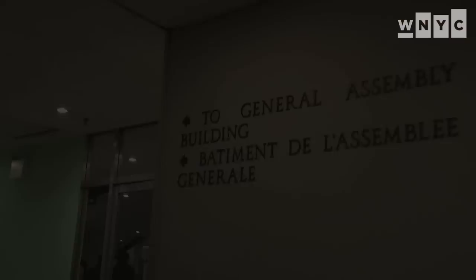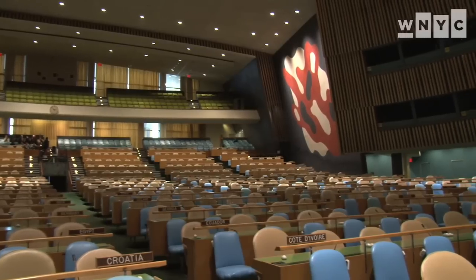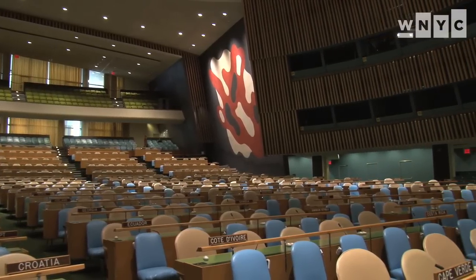Here we are in the General Assembly Hall. It's the heart of the UN — this is the core. This is the room which the UN was built for, and it's been serving its purpose very well for these 60 years.